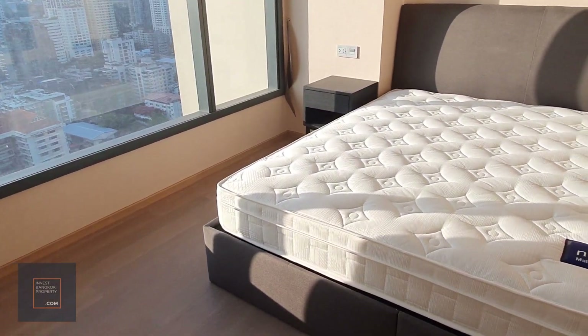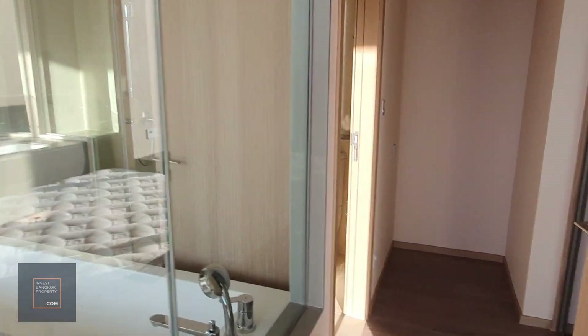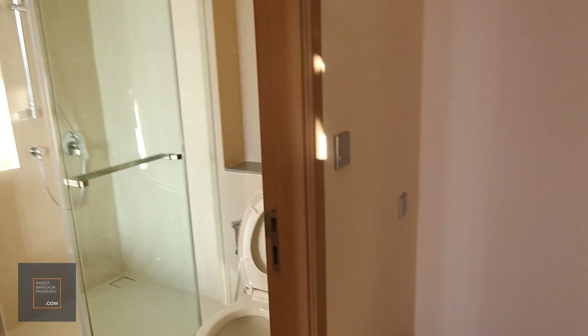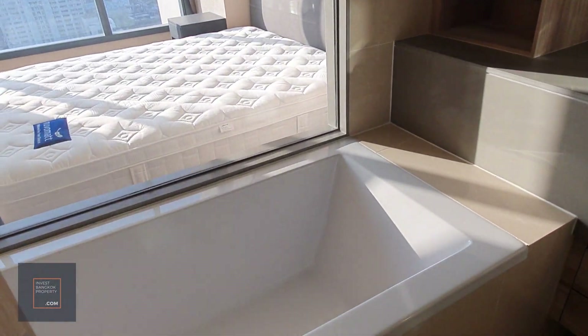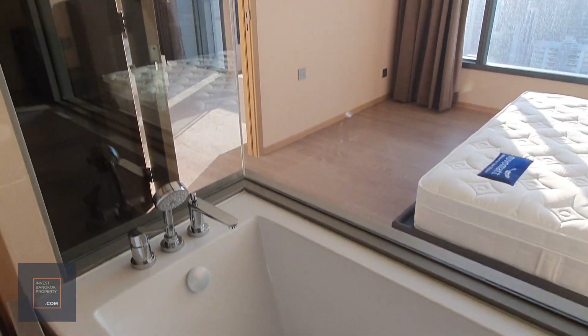And then this is the bedroom. Being a one-bedroom unit, the toilet is here — you get a bathtub, a walk-in wardrobe with decent wardrobe space, as well as a shower area, sink, and bathtub.